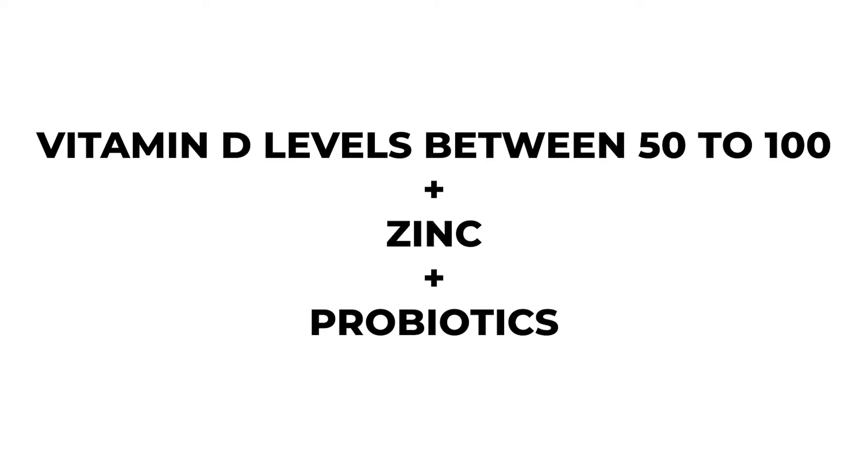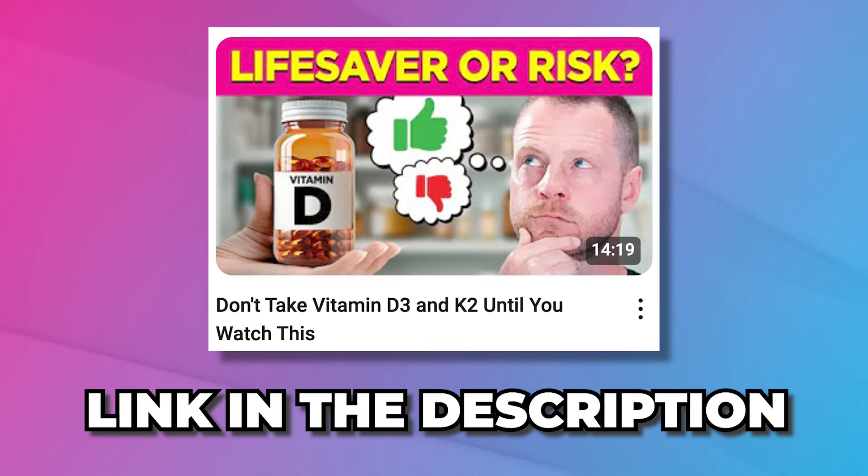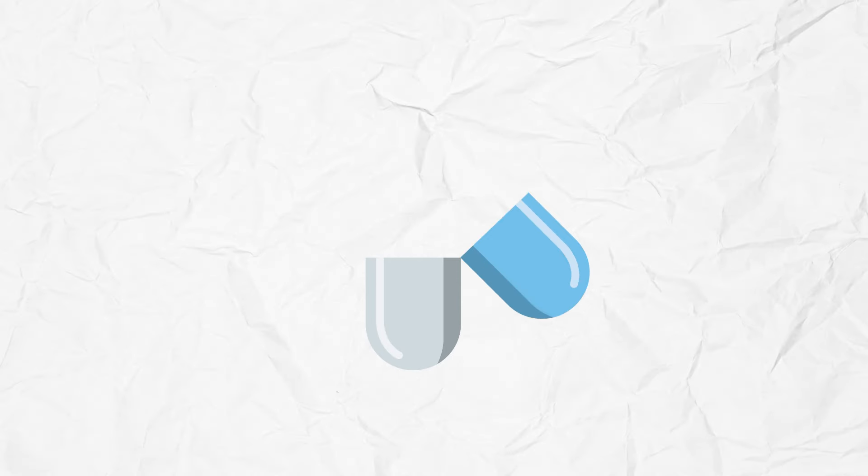Make sure your vitamin D levels are between 50 to 100, taking it with zinc, probiotics, fat, and fat-soluble vitamins. Add in magnesium and K2 because that keeps calcium balanced in your body so you don't calcify your arteries by just taking D3 alone. If you take a lot of vitamin D it depletes your magnesium — you don't want that. If you're dealing with a virus, coughing and hacking, or traveling, these are powerhouses to help white blood cells do their job.